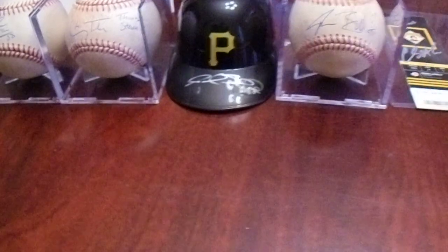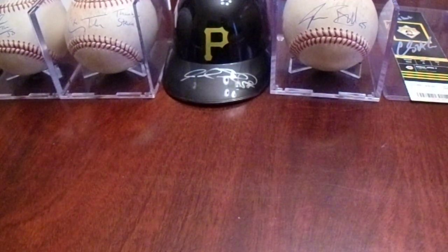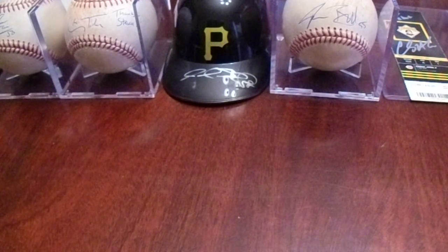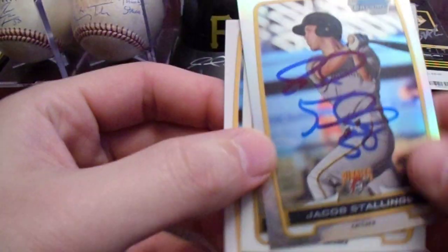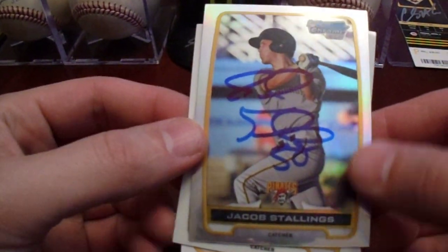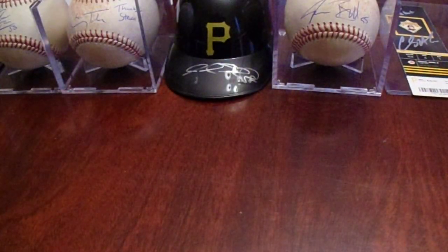Heading out to the alumni area, we saw Jacob Stallings in the long tunnel hallway. He signed all three cards — all three different versions of his first Bowman rookie card. That was cool.